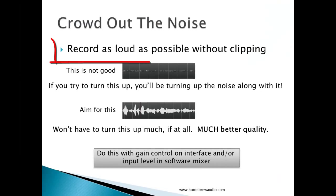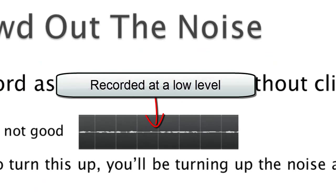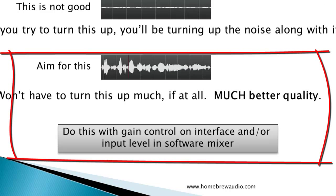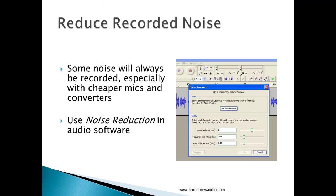Next, make sure that you're recording as loud as possible without distorting or clipping. A lot of people make this mistake — they record their voice at a low level and then raise the level after the fact. The problem is that they're also raising the noise when they do this. So make sure to capture as high a level as possible of your voice in the first place. You can use the gain level on your interface, if you have one, or use the software mixer panel controls to do this.